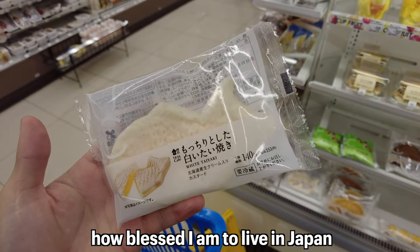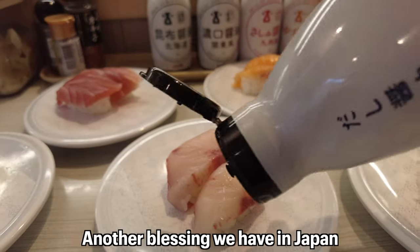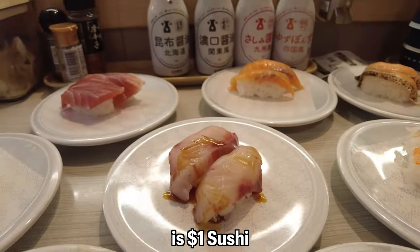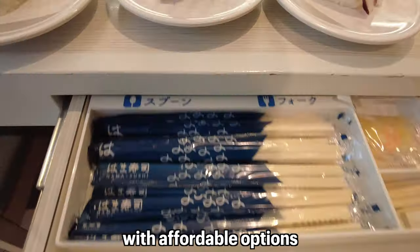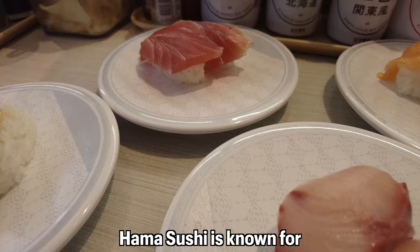These amazing konbini items made me realize how blessed I am to live in Japan. Arigato, Japan! Another blessing we have in Japan is one-dollar sushi. Japan has several sushi chains with affordable options such as Sushi Roll, Kura Sushi, and Hama Sushi.